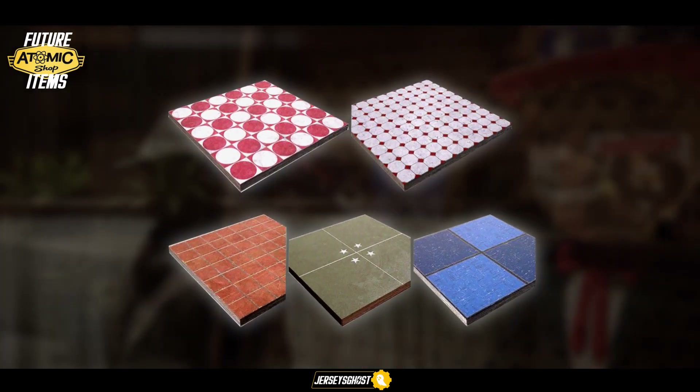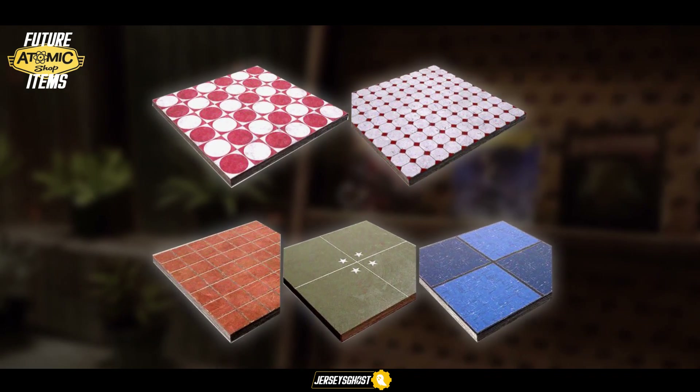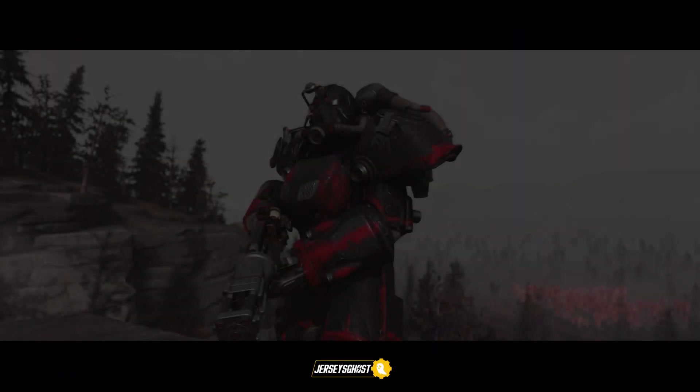Last but not least, there's a new selection of flooring soon to come so you can trick out your home's interior. That olive green one in the middle seems to be military-themed, going by the use of stars, so I wonder if anything is supposed to release alongside it. Guess we'll have to wait and see.